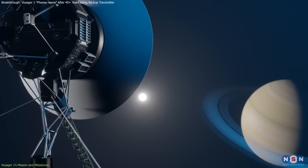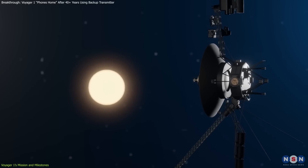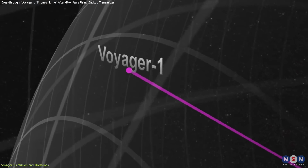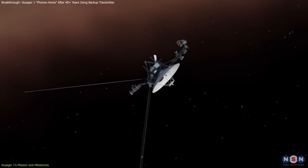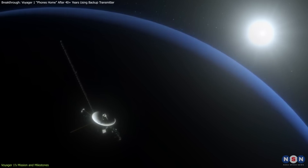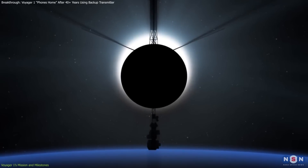But Voyager 1's journey didn't end with Saturn. After completing its planetary missions, it continued on a path that would eventually take it beyond the solar system. In August 2012, it crossed the heliopause, the boundary where the Sun's influence ends, becoming the first human-made object to reach interstellar space. This milestone marks one of humanity's most remarkable achievements, pushing the limits of our exploration into the cosmos.